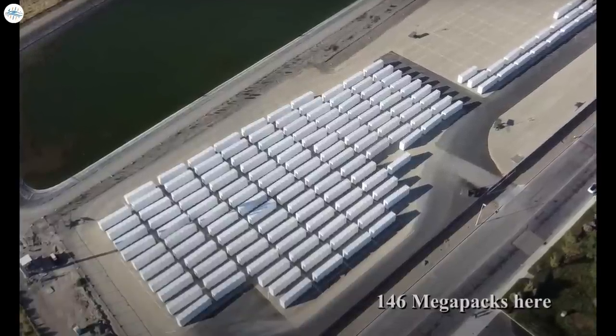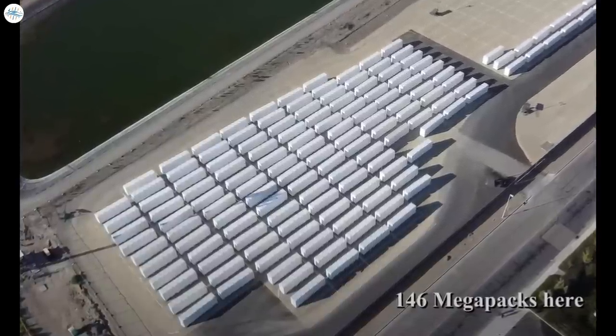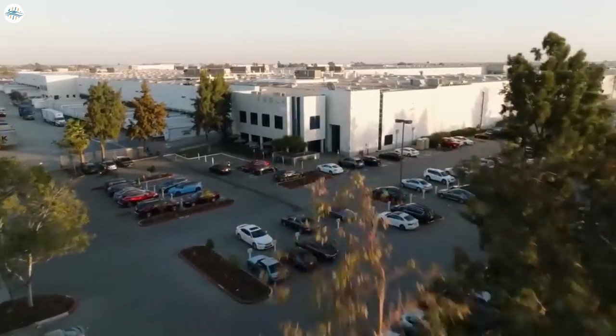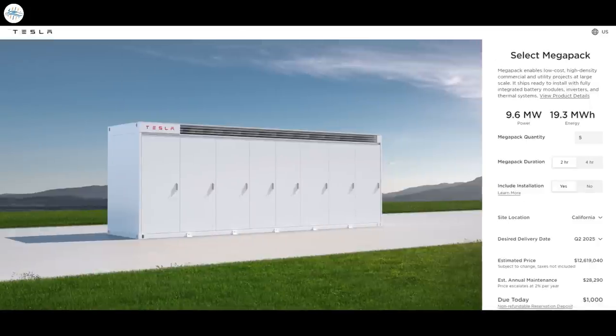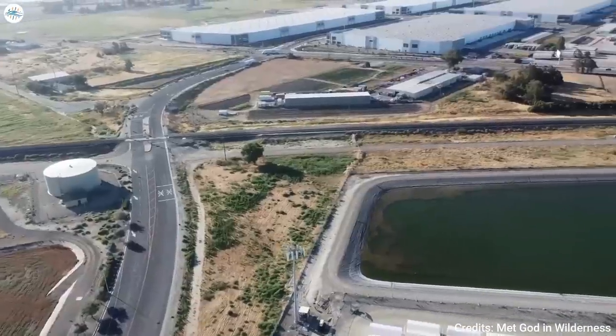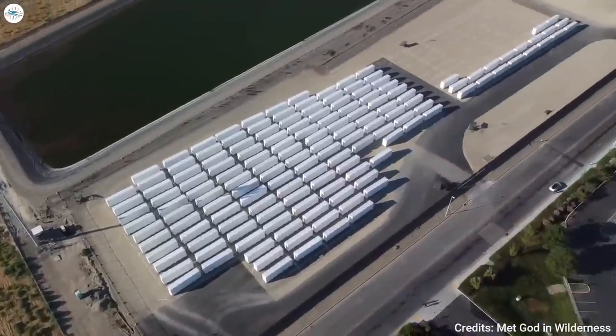Nearly 200 Tesla Megapack batteries were recently sighted at the electric vehicle maker's Megafactory facility in Lathrop, California. The sighting of the Megapacks suggests that production of the grid-scale batteries is being ramped. Tesla's Megafactory facility is tasked with the production of Megapack batteries, the company's flagship energy storage solution. Megapack batteries come in two variants: one designed for 2-hour durations, and another designed for 4-hour durations. A large number of Megapacks are currently gathering at the holding areas of the Lathrop Megafactory, as seen in a recent drone video from an avid Tesla watcher on YouTube.